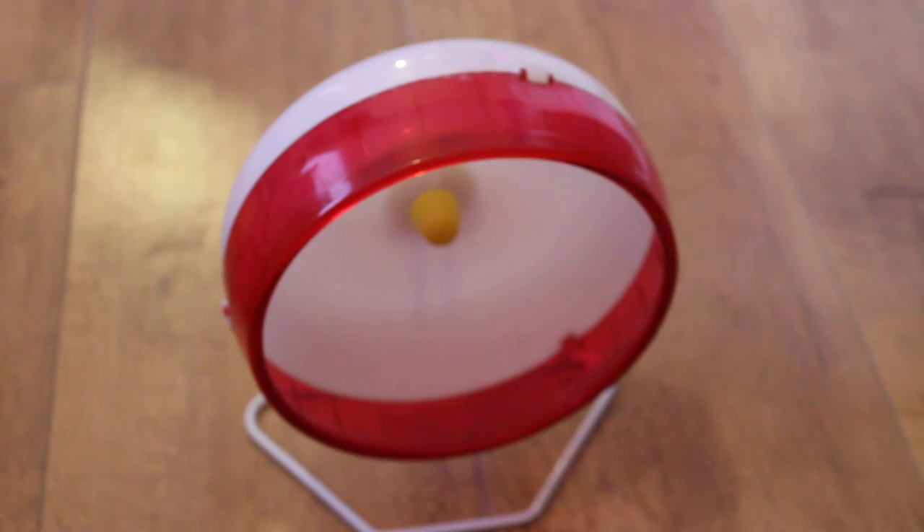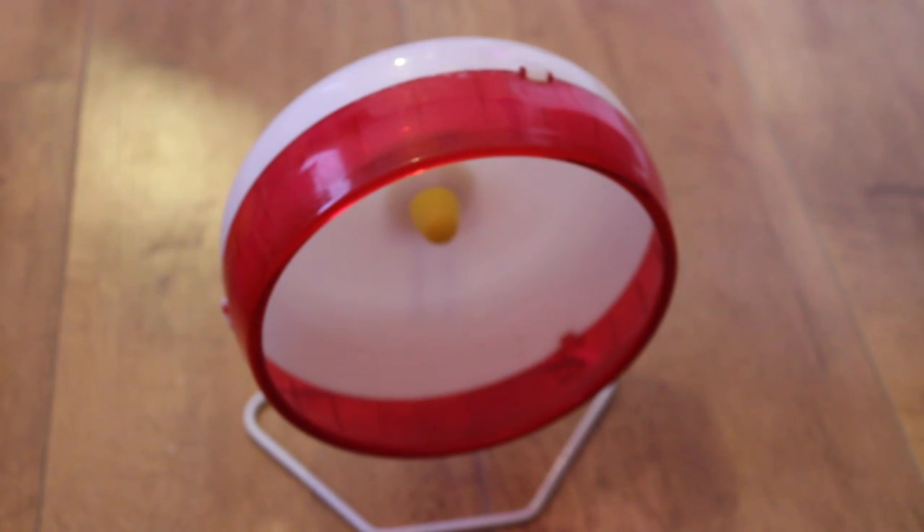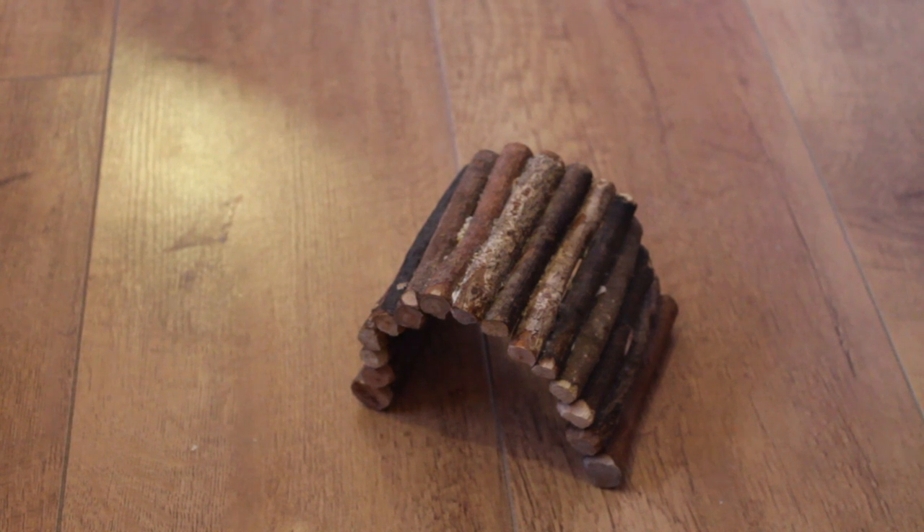He has a red silent spinner wheel. I actually have two wheels for Chip because it makes it easier to alternate them so I can give them a good clean. I find that he uses the wheels a lot to go to the toilet, so they get quite smelly easily. Having two means I can alternate them — so this is his red silent spinner, and I'll show you everything in his cage in a second so you'll see his second wheel in a minute.